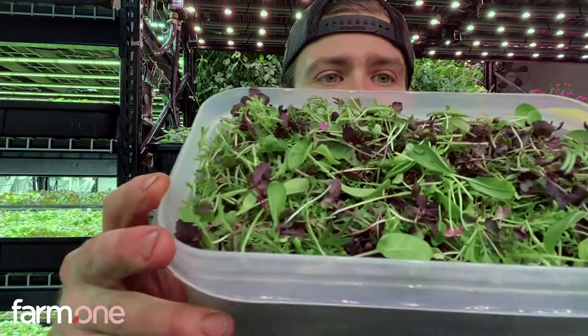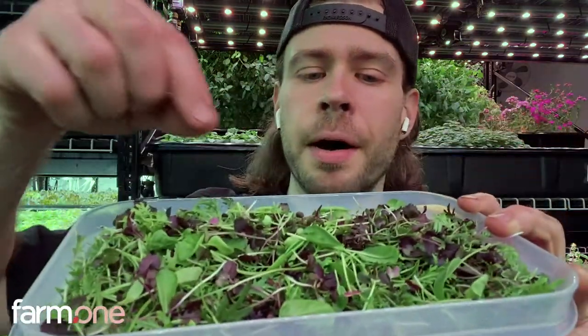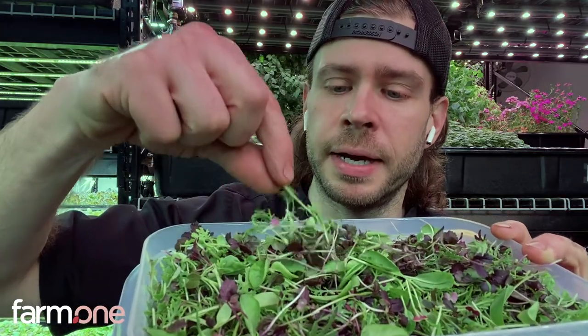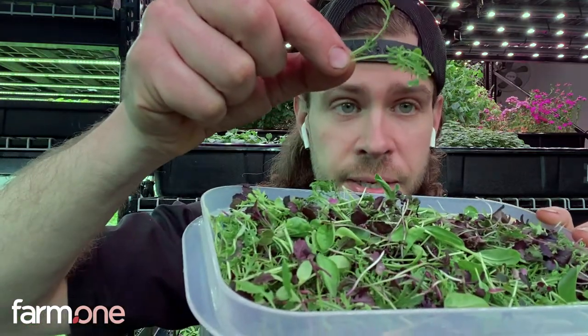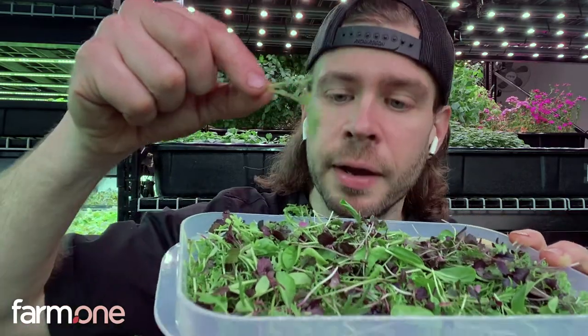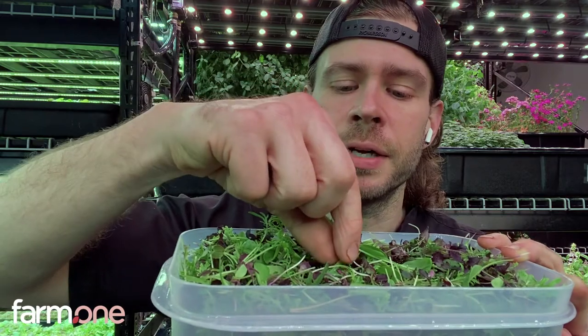Moving on to the yellow box, which is our microgreens box. We have some Miss America maizuna. We also have some golden frills mustard, which has a really cool shape. A little bit spicier than the regular maizunas.